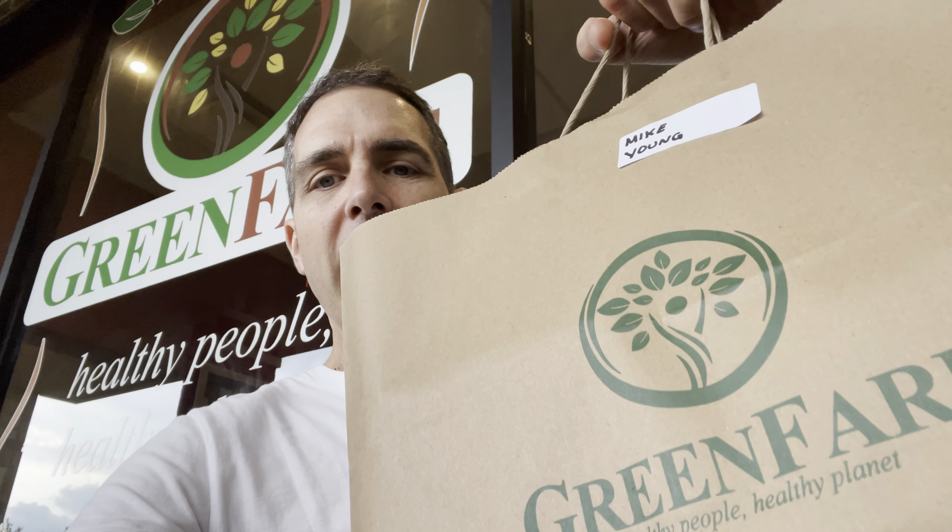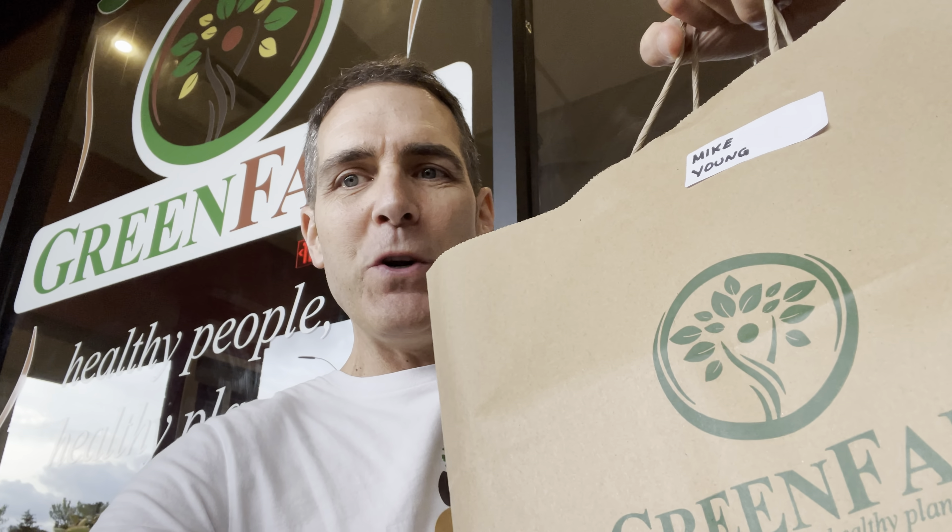All right, here at GreenFare Organic Cafe, and look what I got — a big bag with my name on it and food in here.